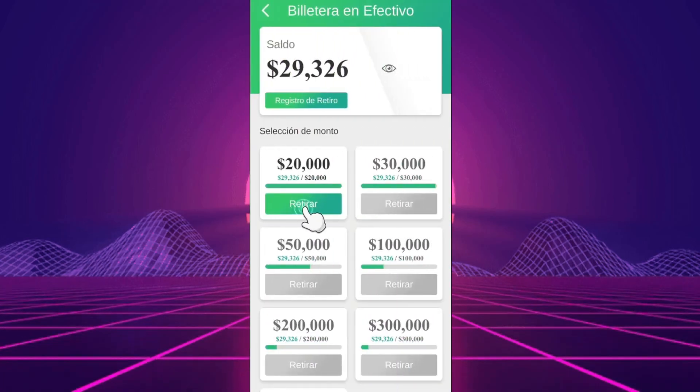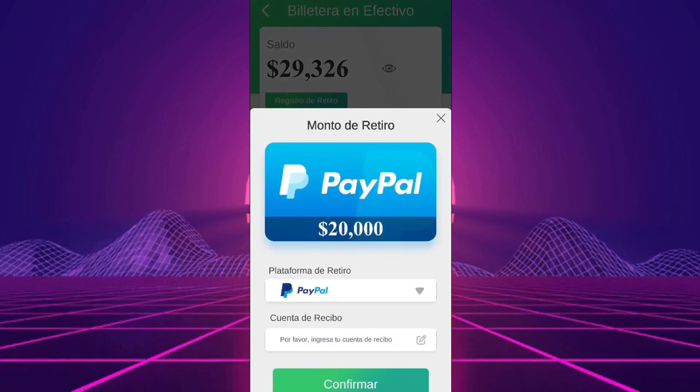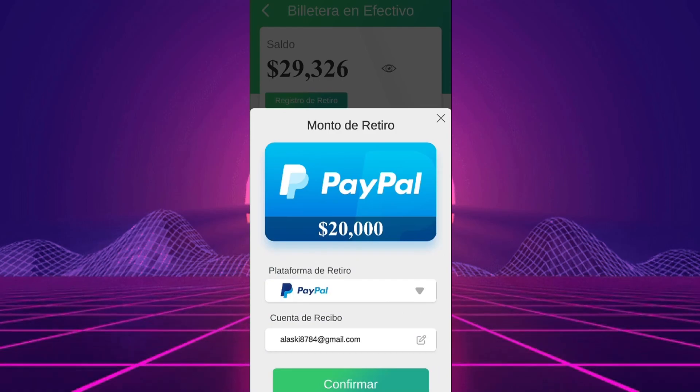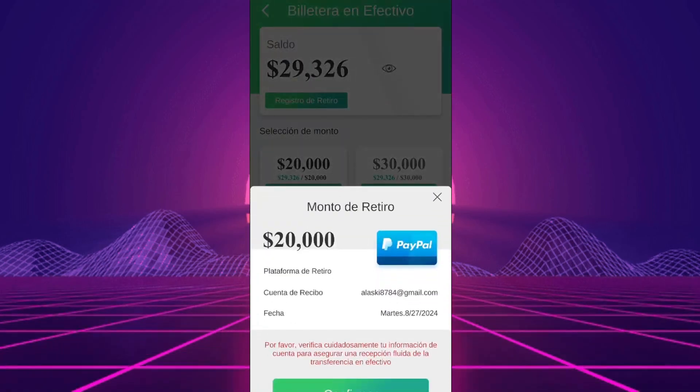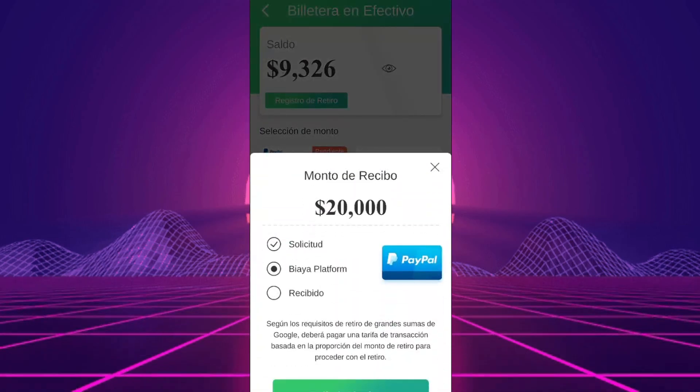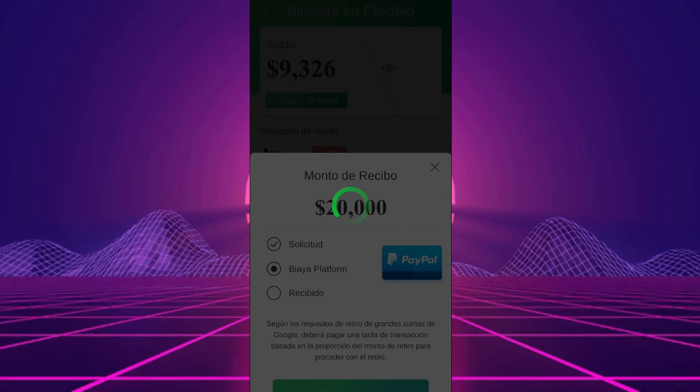So, what exactly is Fruit Tycoon? The game is pretty straightforward — you throw fruits to collect them, form pairs, and earn points. The concept might sound familiar because there are a lot of similar apps out there, but don't let that fool you. Most of these apps end up being scams, and unfortunately, Fruit Tycoon falls into that category.